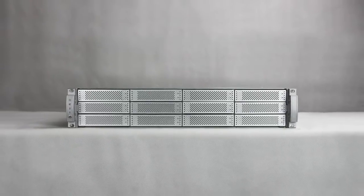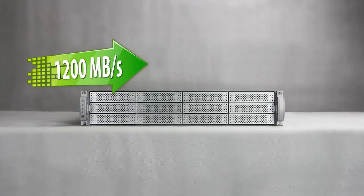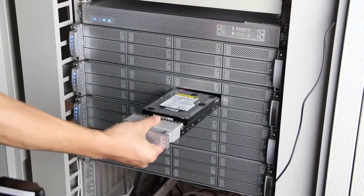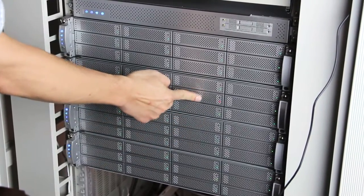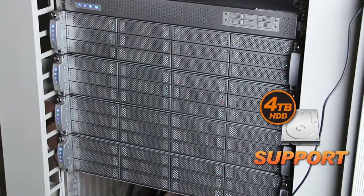ATOFS2 is a RAID storage unit which provides high speed data transfer up to 1200MB per second, while scaling capacity from 12 drives to 48 drives, each supporting up to 4TB SATA or SAS hard drives.